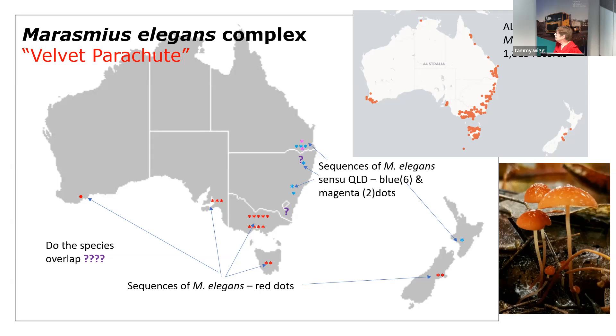Looking at the ALA records, there are 1,815 records of this species — that's a lot — so we ought to know it really well. Initially when I did DNA on it, it seemed that New Zealand, Tasmanian, Victorian, Western and South Australian specimens, and recently one from Western Australia, all fitted together. But then there were some others that didn't fit and appeared to be a different species.